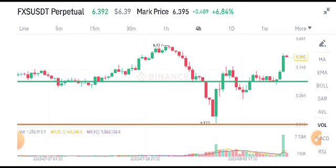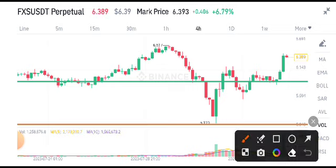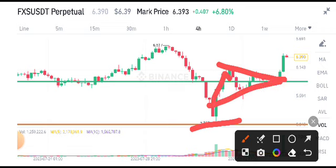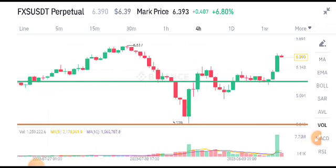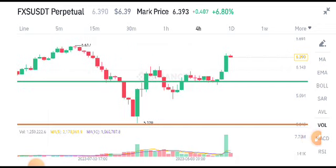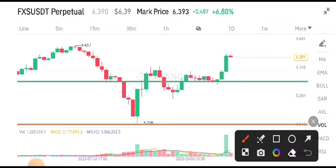FXS token recently, as you can see here, the price pumped from this support level. I also gave a prediction for this symmetric triangle — as you can see here, it formed a symmetric triangle and the price made a breakout. So if you're a Telegram member, you are surely printing money from FXS token. If you want this type of free signal, you can join my Telegram group — link is in the video description.